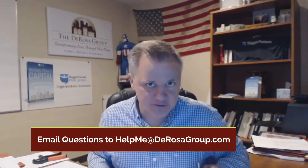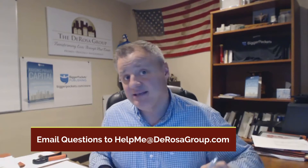My company is called The DeRosa Group, and you guys are watching a segment we have called Mentorship Monday, where people email questions to helpmeatderosagroup.com, and I answer your questions right here on the YouTube channel for you and everyone else to learn from. So today's question comes from Dimitri, who's right up the road in Lawrenceville. Shout out to Jersey, Dimitri. Welcome to Mentorship Monday.